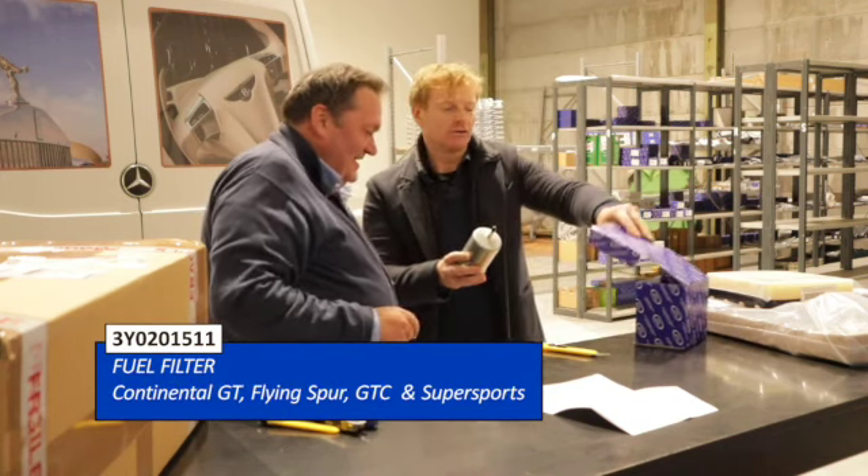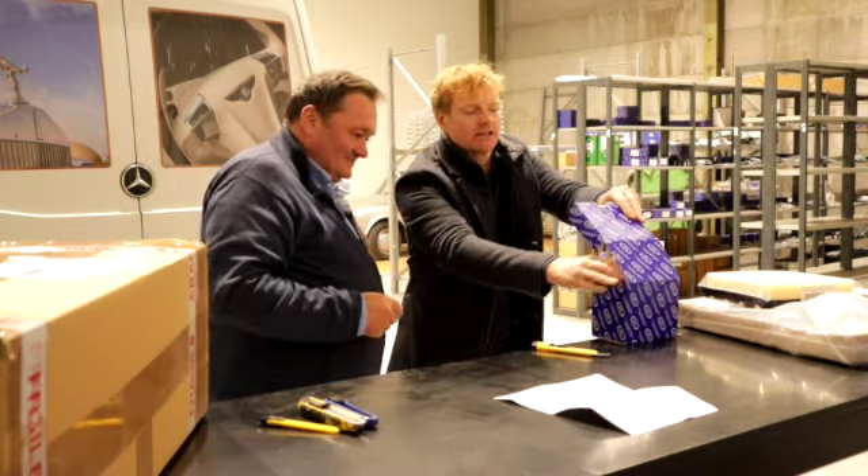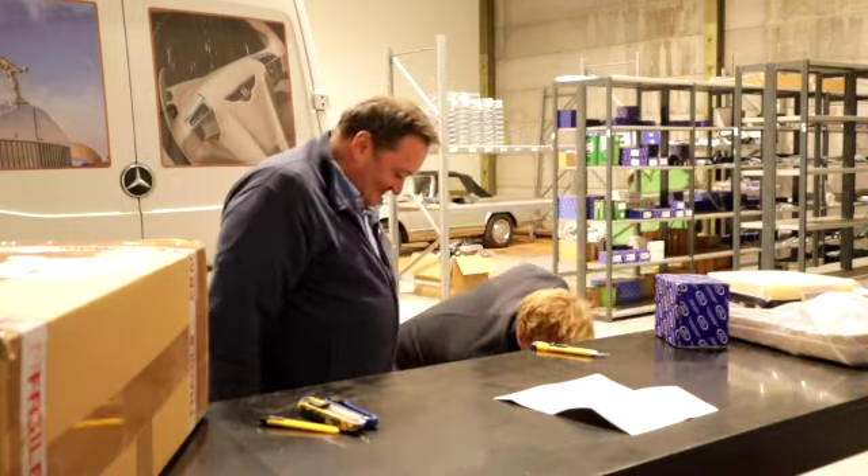So that's the GT fuel filter — that can go straight out the door. There's plenty more in here.